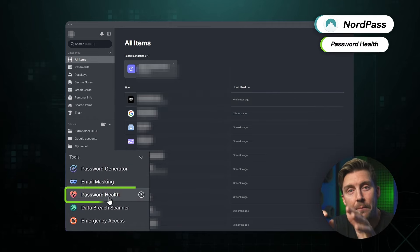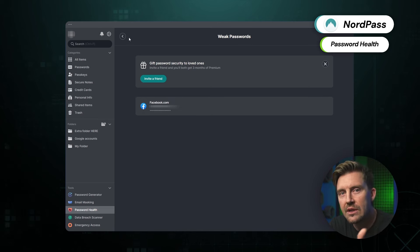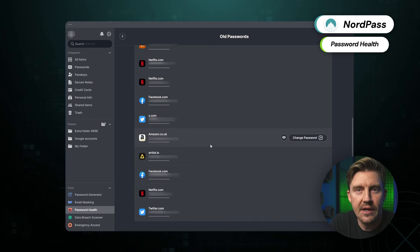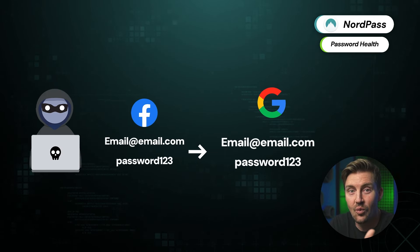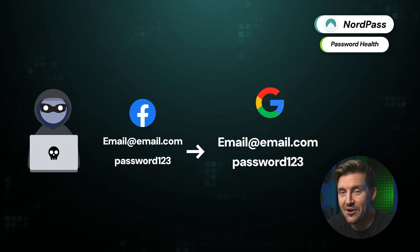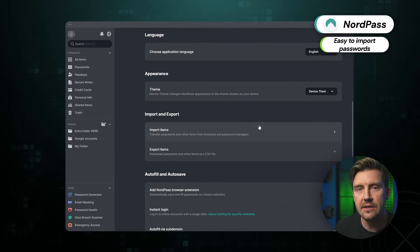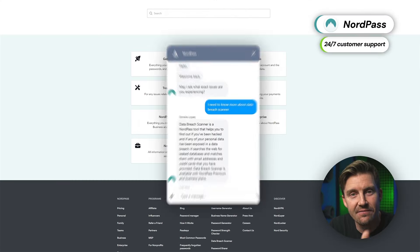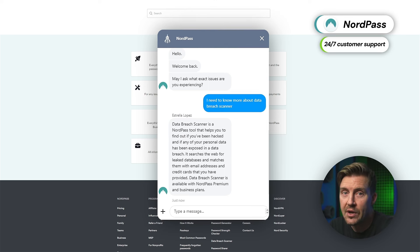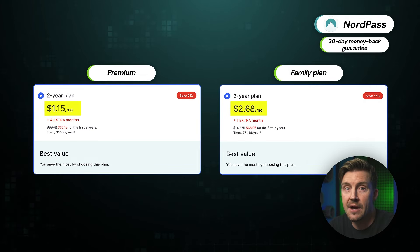The password health tool is one I can't recommend enough. It points out your weak, frequently used, or reused passwords, basically showing you how to make your accounts more secure. If a hacker finds a password you use with your email address on one website, they're definitely going to try using it on others — so don't reuse your passwords, or just let NordPass fix all that for you. NordPass can easily import data from other apps or even from your browser. There's 24/7 live chat customer support available to free and paid users alike, and NordPass's plans are pretty affordable with a money-back guarantee.